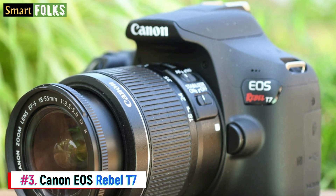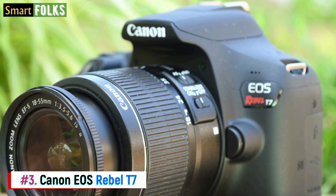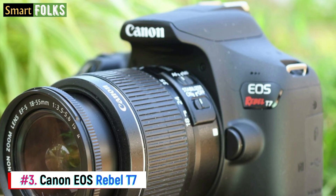For novices, kit lenses might be great options, but as your proficiency increases, you should spend more money on superior lenses from the extensive collection.